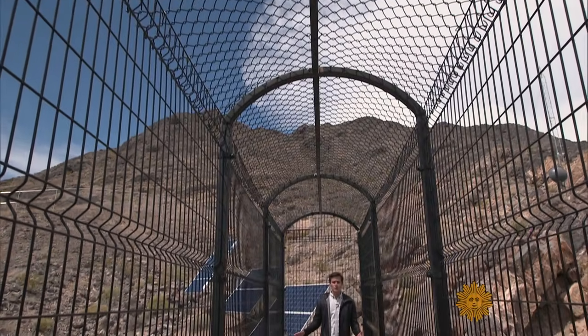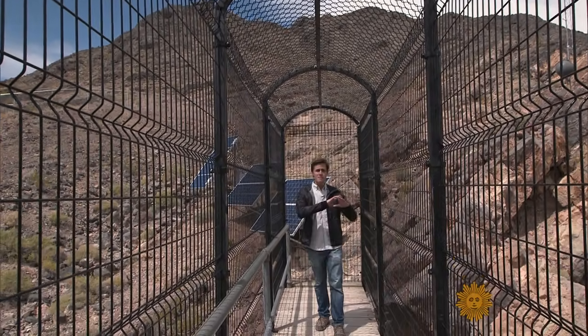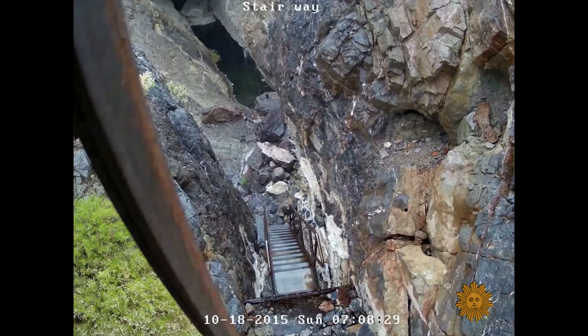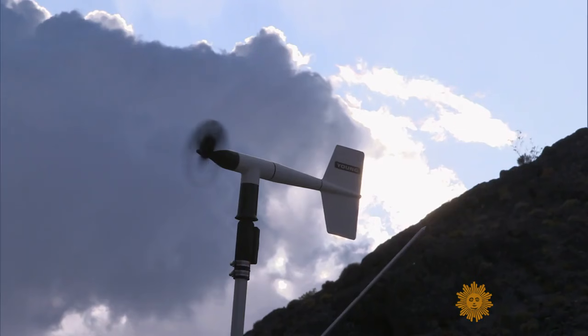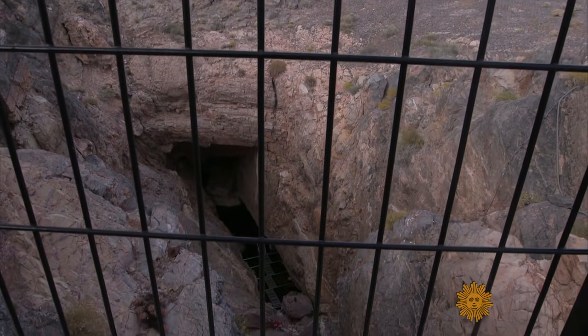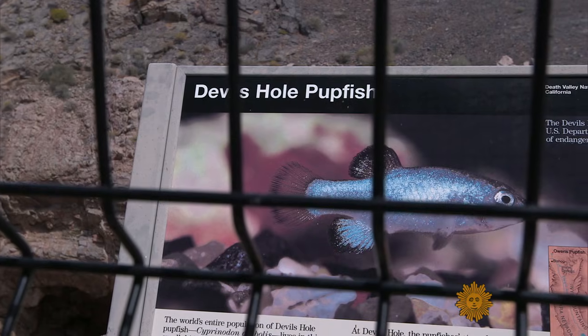A trip to Devil's Hole feels like you've discovered a supervillain's lair. It is in the middle of nowhere, surrounded by an imposing barbed wire fence. There are security cameras and wind speed monitors — all for a hole in the ground. If something seems a little fishy, well, that's because it is.